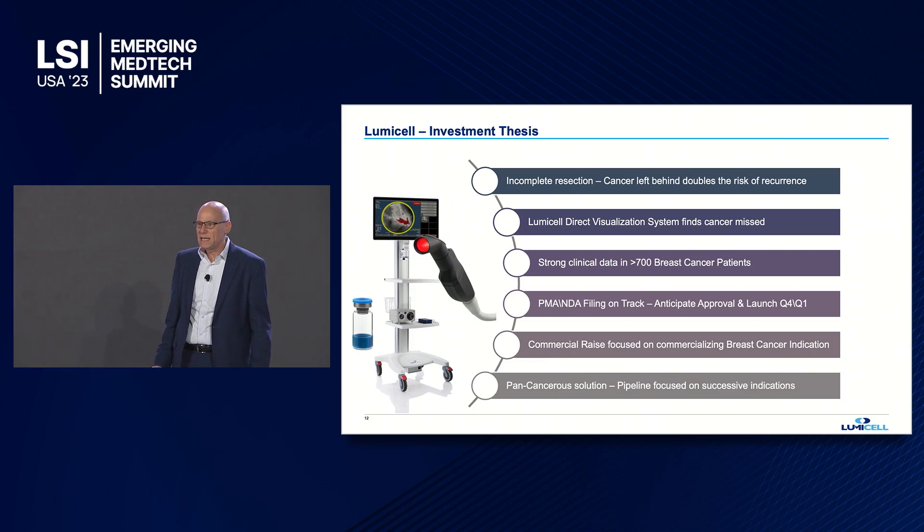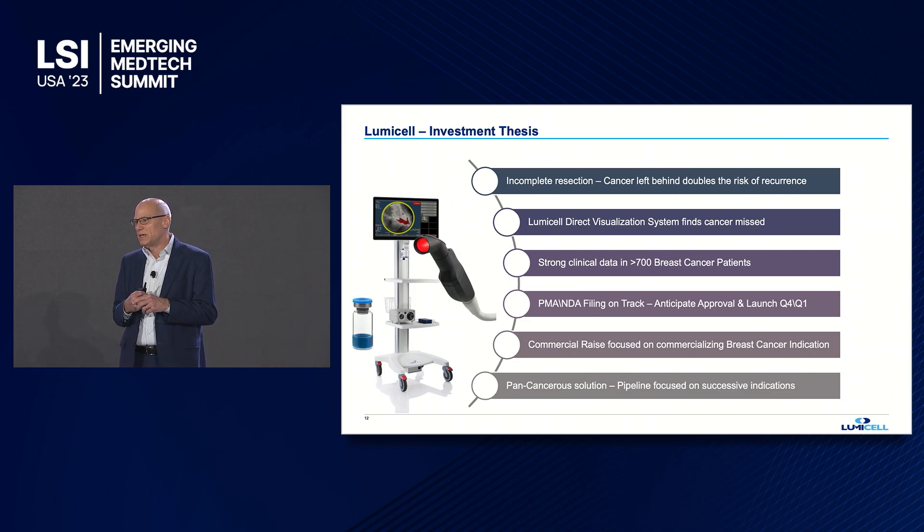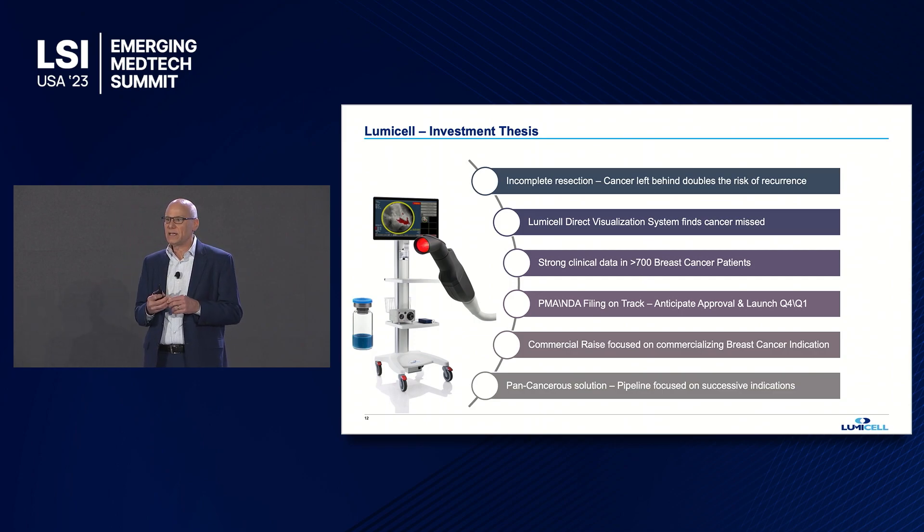We're addressing a significant need in residual cancer being left behind. We've demonstrated that we identify and remove that tumor. The program is significantly de-risked — we've completed our pivotal study, have great data on track to submit to the FDA, and are raising to commercialize in breast cancer. I'll be here the rest of the day, so if you'd like to learn more or follow up, please let me know.